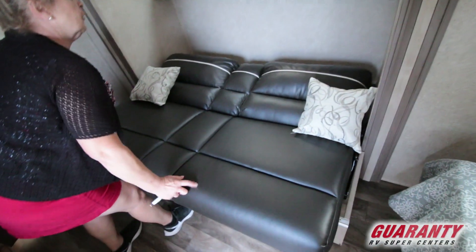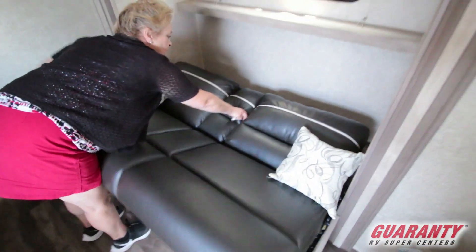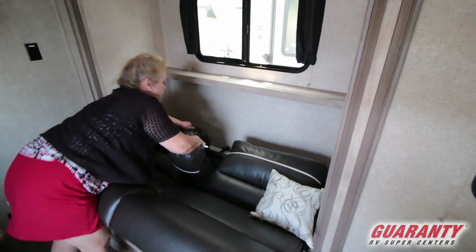You've got this extra bed and a table back there. The idea here is that you don't have a dinette — you have a table.